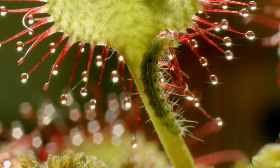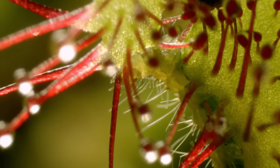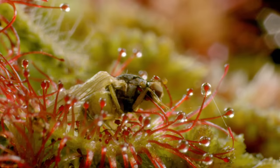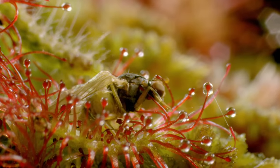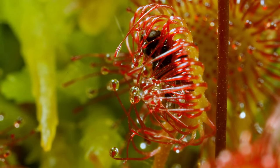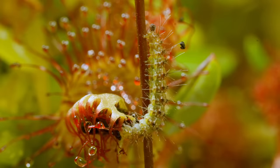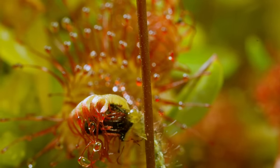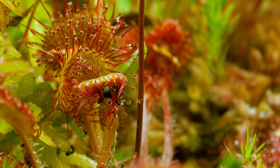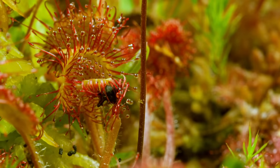Thieving moor ants are not the only thing that make life difficult for this carnivorous plant — sundew plume moth caterpillars feed on its sticky leaves. And that's not all: the caterpillars eat the leaves and the insects the plant has captured. It's a nutrient-rich feast — salad with a meat garnish, if you will.